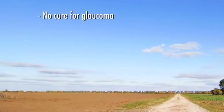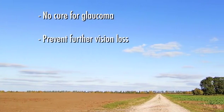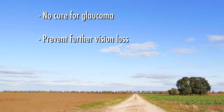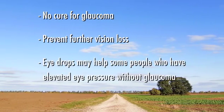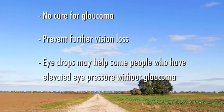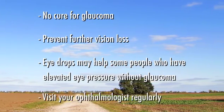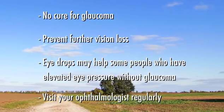While there is no cure for glaucoma and optic nerve damage cannot be reversed, we can usually prevent vision loss if glaucoma is diagnosed and treated, especially if it is detected in its early stages. Also, a recent study shows that some people who have elevated eye pressure but don't yet have glaucoma may benefit from treatment with eye drops. That's why it is so important to visit your ophthalmologist regularly if you are at risk for developing glaucoma.